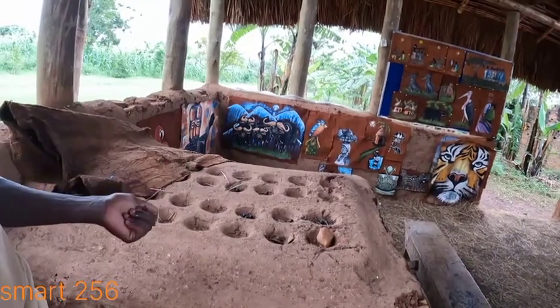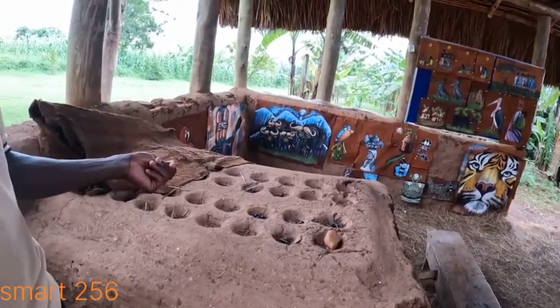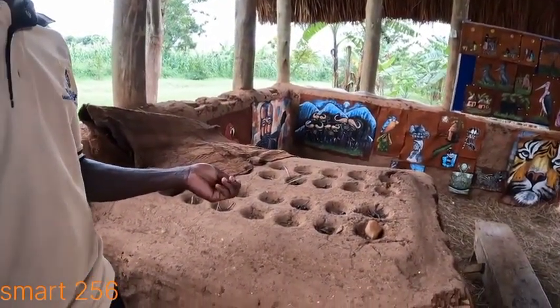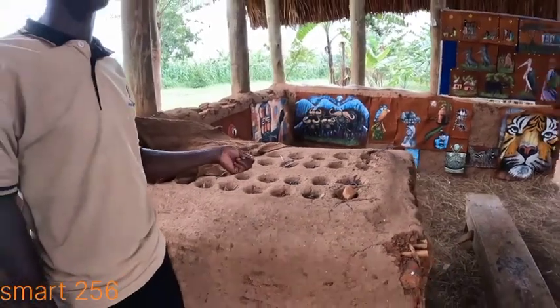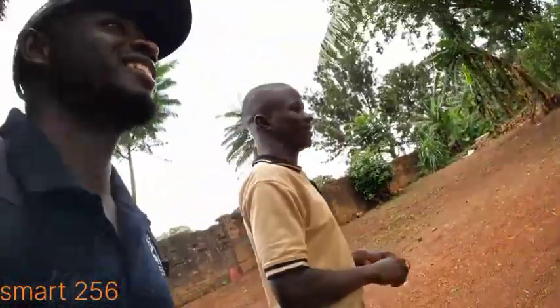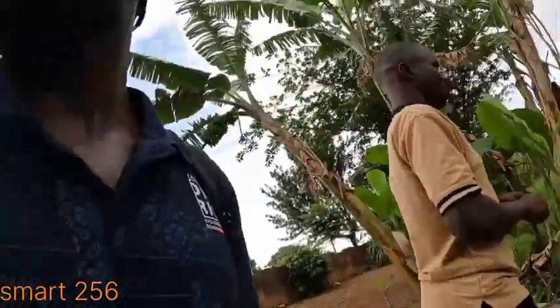In the Baganda tradition, women were not allowed to play this game — it was only for men. Women were also not even allowed to eat chicken. All the best things were not for women. But nowadays, because of women's emancipation, they are allowed.